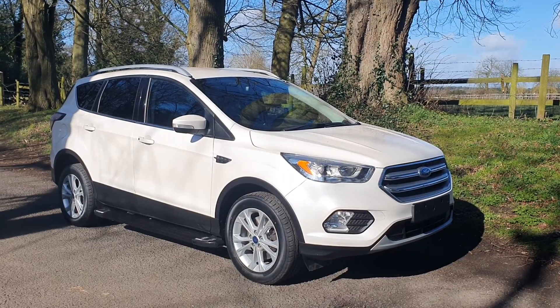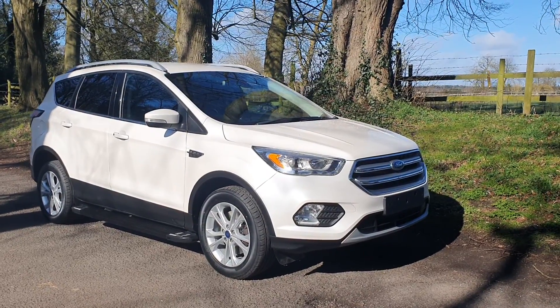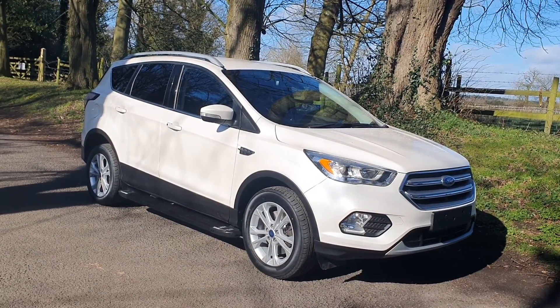We take part-exchanges, we offer finance — just pick the phone up or message us. Steve Goodyear will deal with your finance alongside the team, following FCA regulations for the best part of 20-odd years.